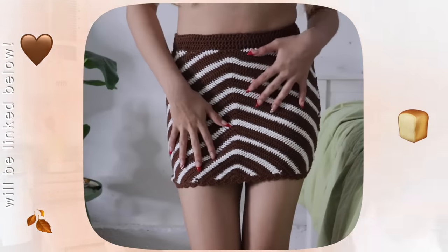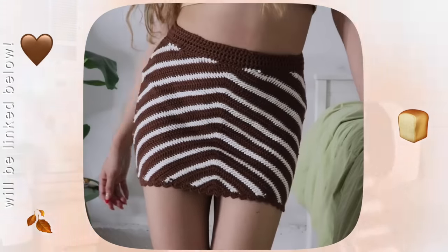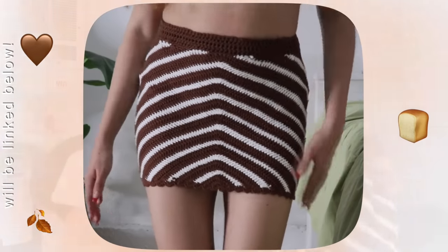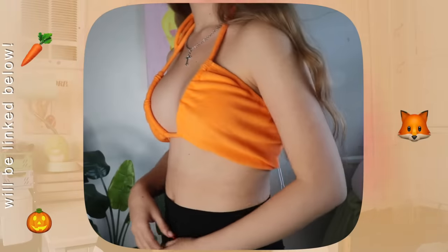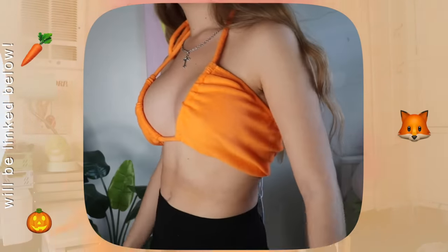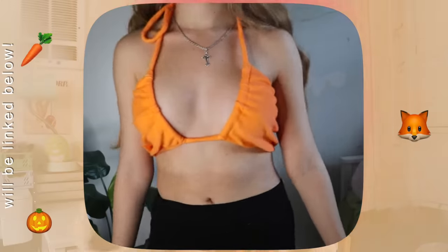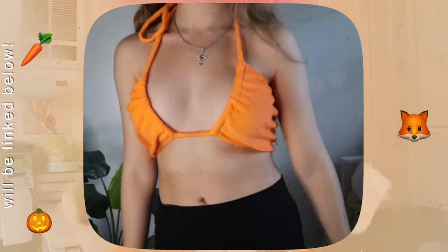I was so excited when I saw this gorgeous brown crochet skirt on the Princess Polly website — I could definitely see myself wearing it on a beach day. Then I got this bright orange top, which is definitely out of my comfort zone since I don't own many orange pieces or really go for super bright clothing in general. But I wanted to try something new — this orange felt very fitting for the fall season, and I thought it'd look really cute with some brown trousers.